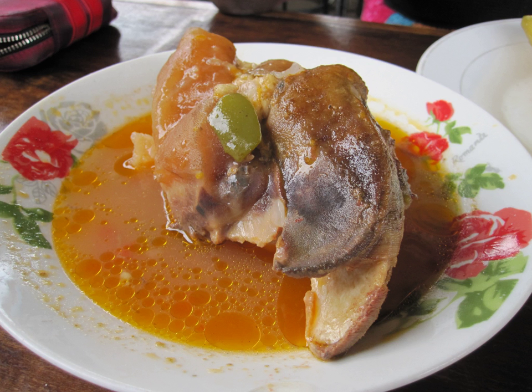Traditionally, in Western cuisine, the trotters are not commonly consumed and not included in the common cut of beef, which only recognizes shanks. Nevertheless, the cut is often included as part of beef shank.